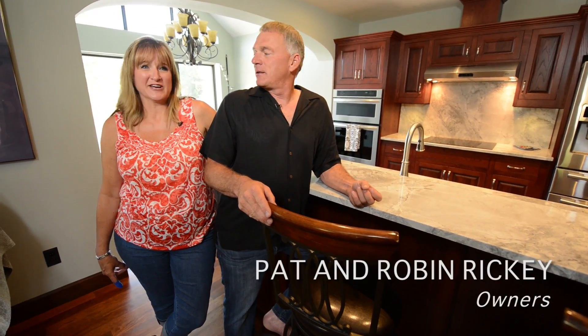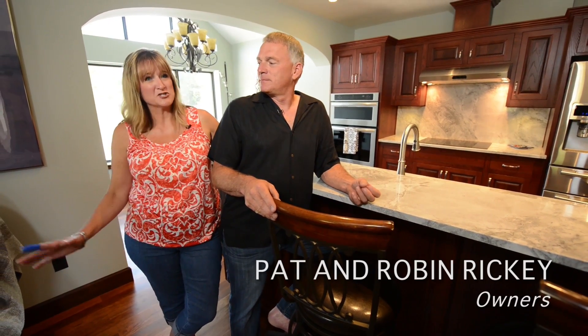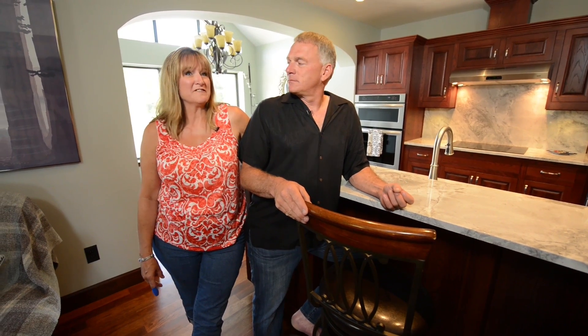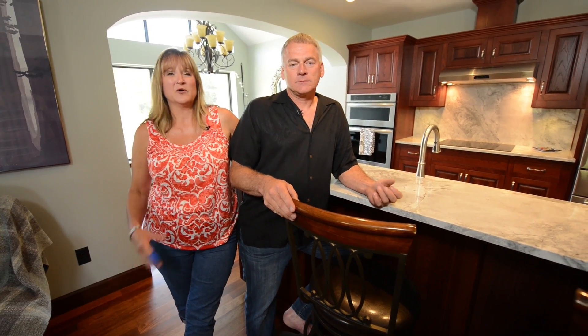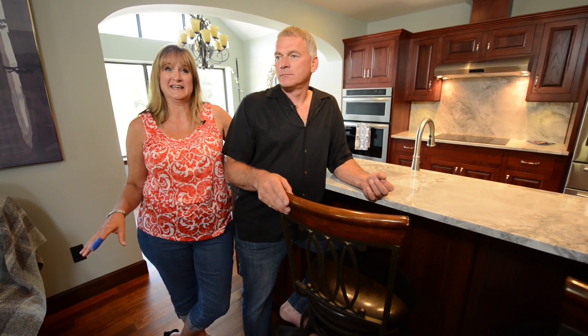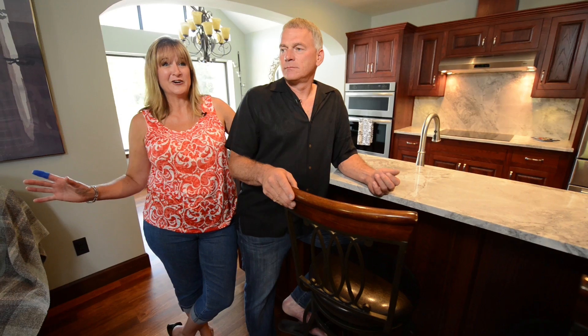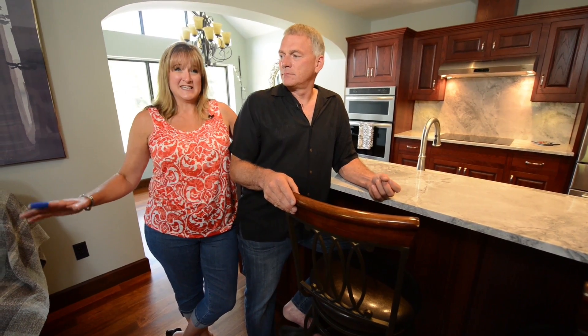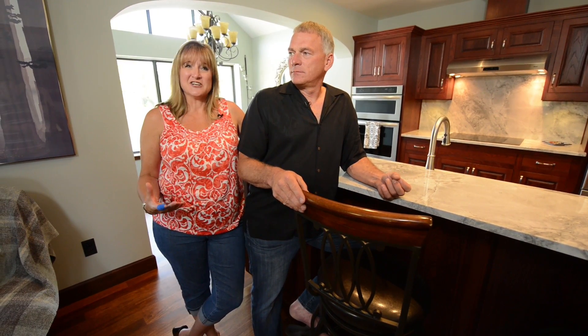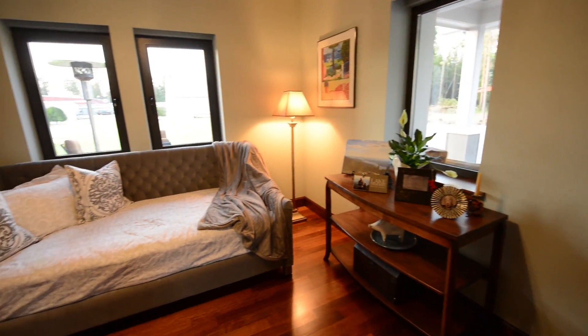Our plan was to build a house that we could retire in — single level, not too big, easy to maintain, energy efficient. When we talked to Sam, the whole passive house thing came up because we were interested in geothermal heating. We were interested in energy efficiency because we figure when we retire, on a semi-fixed income, we want to know what our energy costs are going to be and have some control over that. And that's when he said, have you ever heard of passive house design?